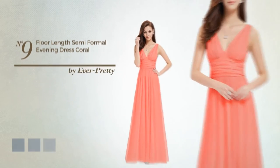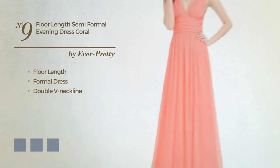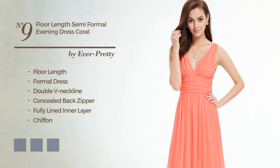Number 9. A head-turner floor-length formal dress, featuring a double V neckline, as well as a concealed back zipper and a fully lined inner layer, crafted from lightweight chiffon, decorated with lace. Available in 15 color variations, such as black ink, blue jay, and hot coral.